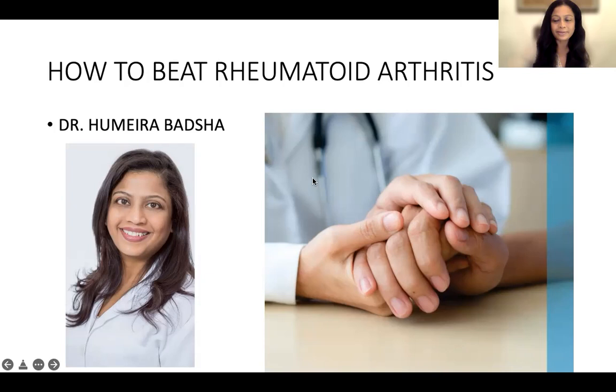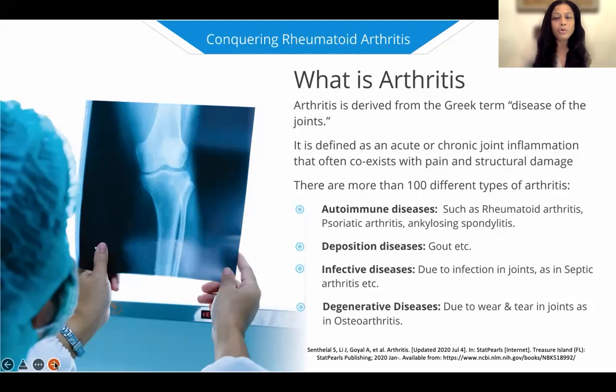Here we have our slides, and I want to state that none of what I say is meant to replace medication and evidence-based medicine. Everything we do is evidence-based, and you will be seeing that as we progress on our slides. First of all, before we know about rheumatoid arthritis, we want to know what is arthritis.